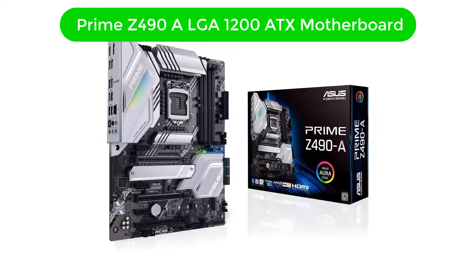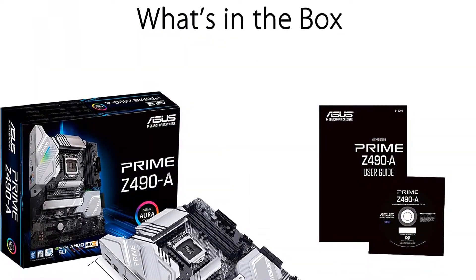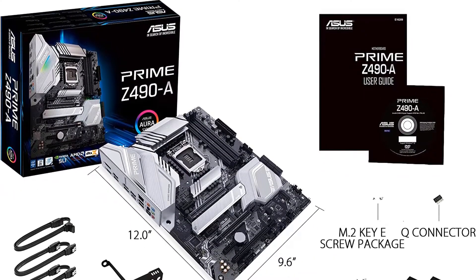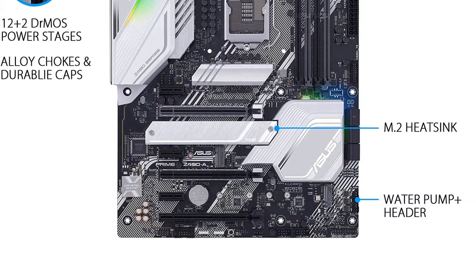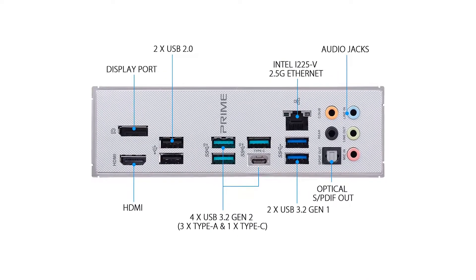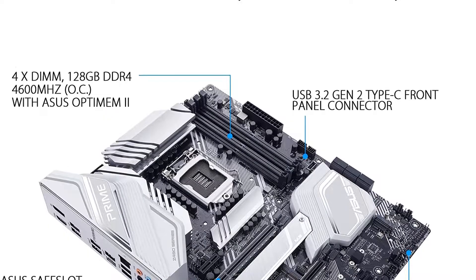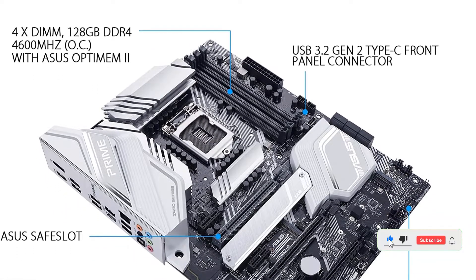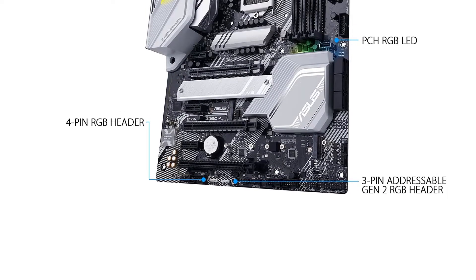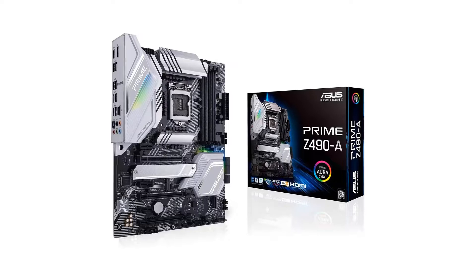Number 2. Our second best pick is the ASUS Prime Z490A LGA 1200 ATX motherboard. We are all quite familiar with ASUS, as it offers a great range of high-end desktop PC components along with their Prime series motherboards for heavier applications. The ASUS Prime Z490A is our second pick, as it is the most premium LGA 1200 motherboard from our selection. Its Z490 chipset supports all series of 10th generation Intel CPUs and can also overclock them for extended performance.